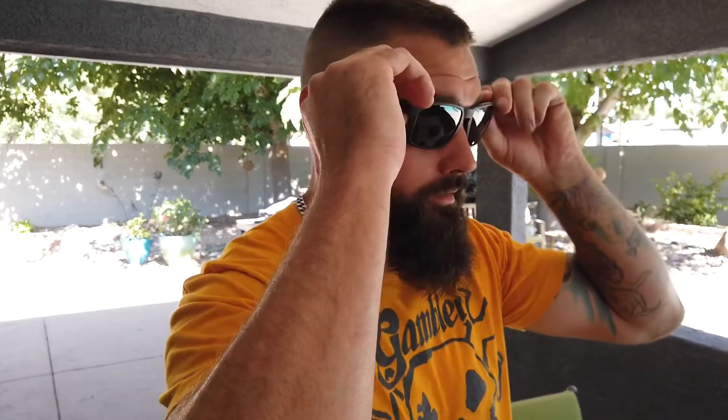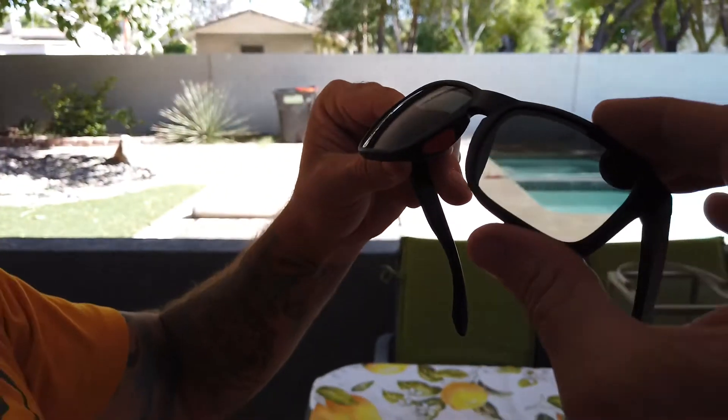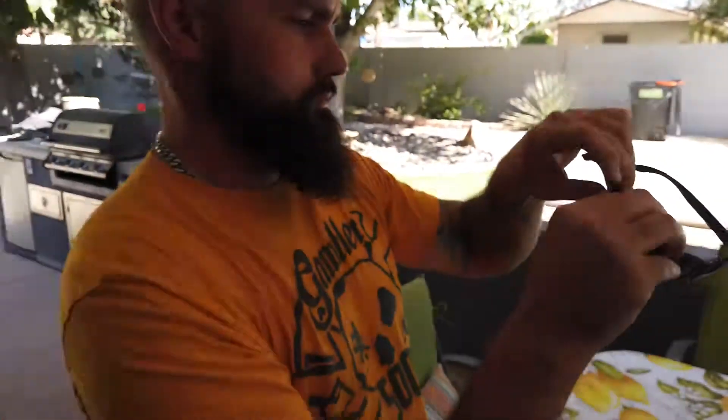First impressions — oh yeah, very clear. You guys see that? This Skeleton Optics logo. Definitely clear.